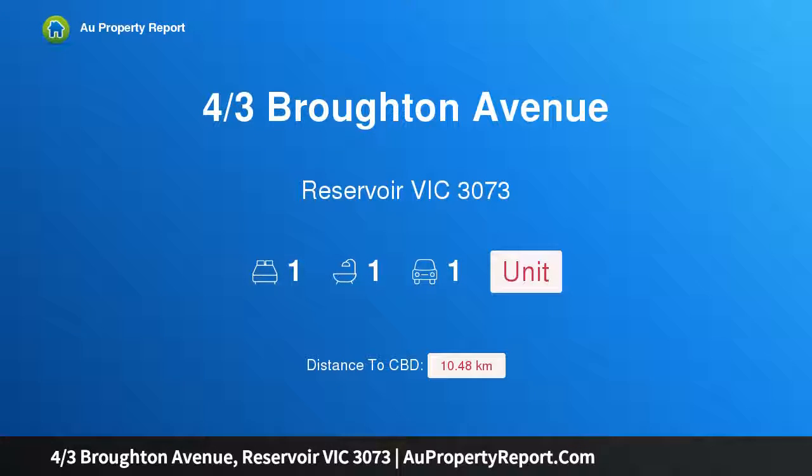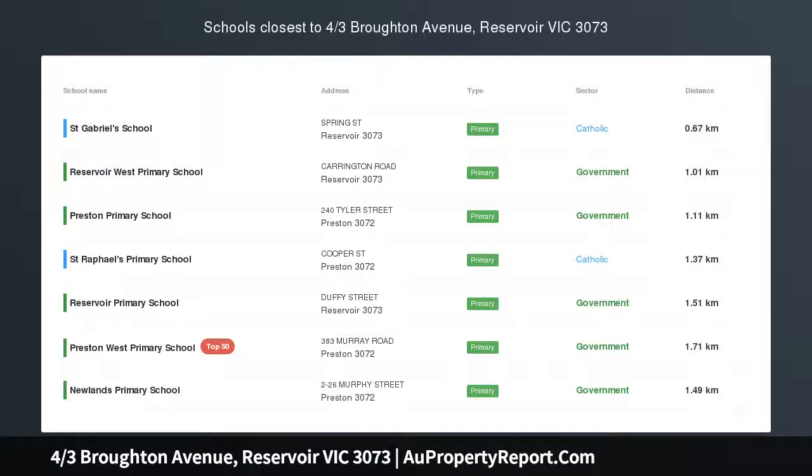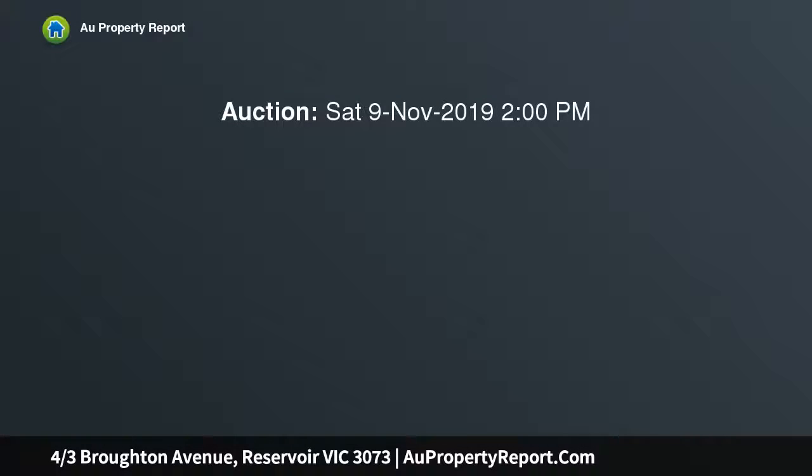Hi, I am glad to introduce property 4/3 Broughton Avenue, Reservoir Victoria 3073. Enter your first home. This near new one-bedroom villa unit is situated within a short stroll to Regent Station, High Street, Edwards Lake, schools, shopping, and parklands.